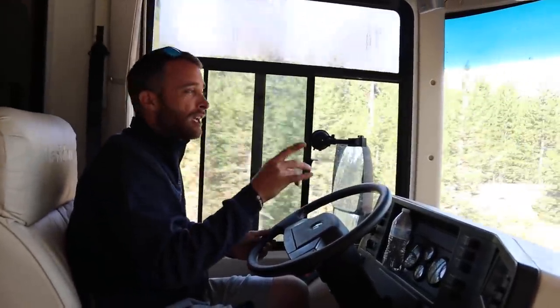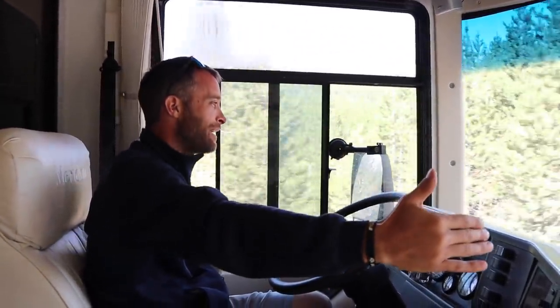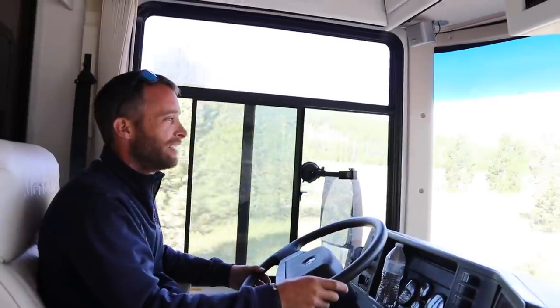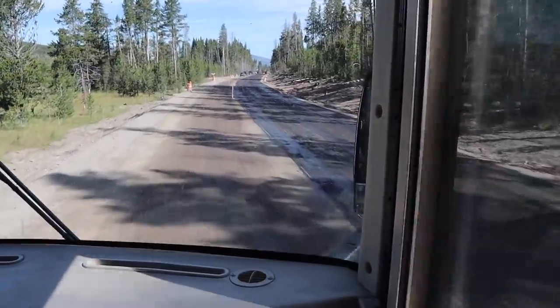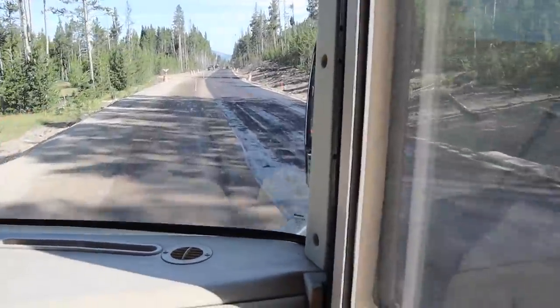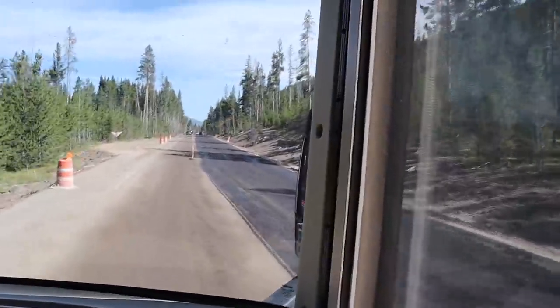If I wasn't a professional RV driver before, I am now. I feel like I've got the exact amount of length I'm supposed to be within — there's a cone on this side and big cones on the other side. Lane's like, 'I don't know how you're not hitting them.' I almost hit one — I'm probably a foot away from them on both sides.